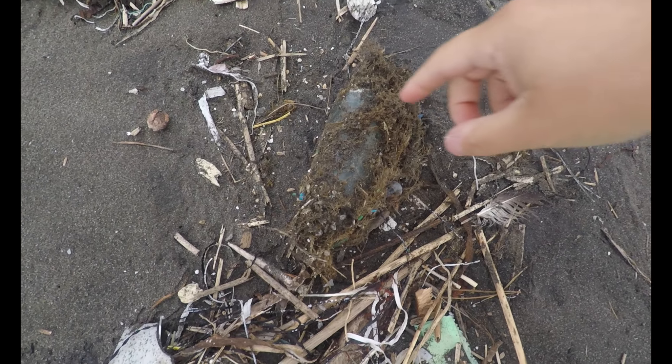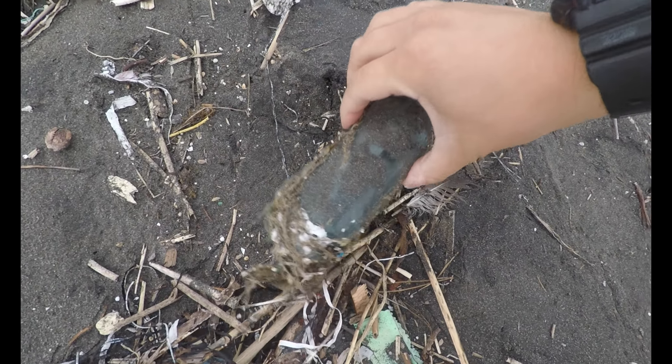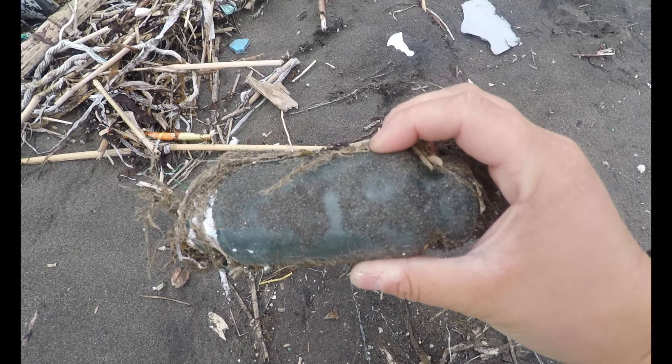Once in a blue moon, especially in this circumstance, you'll find the long rectangular roller floats that are super rare — especially the tiny circle ones. But guess what we just found stuck in the seaweed and brush: a roller float!